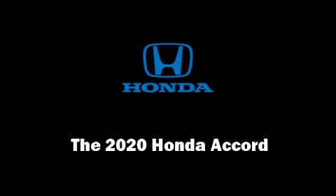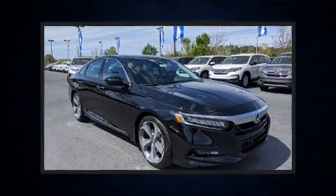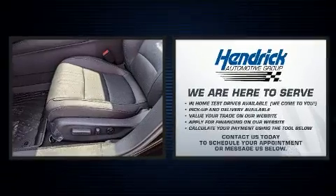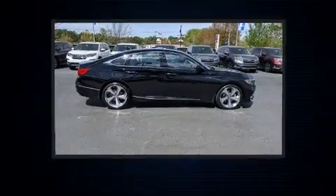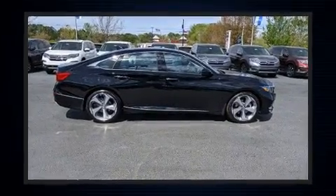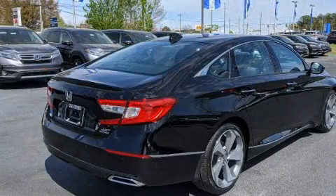Discerning drivers will appreciate the 2020 Honda Accord. This four-door, five-passenger sedan stands out among competitors in its class. Under the hood, you'll find a four-cylinder engine with more than 200 horsepower, providing a smooth and predictable driving experience.